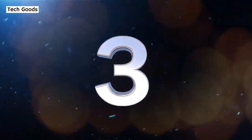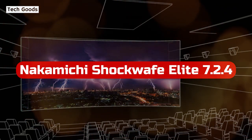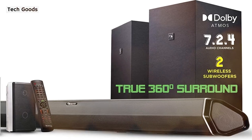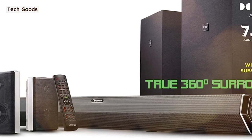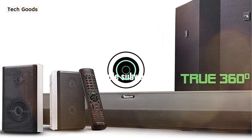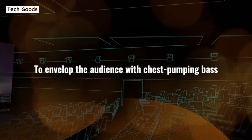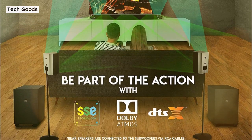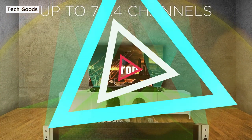At number three is the Nakamichi Shockwave Elite 7.2.4, which strikes the ideal blend of channel count, features, and affordability among all the Shockwave models. The five key components include the primary soundbar, two 8-inch subwoofers, and two rear speakers. Unlike many satellite speakers, the rear speakers here are two-way, pairing a tweeter and a woofer for more immersive surround sound.